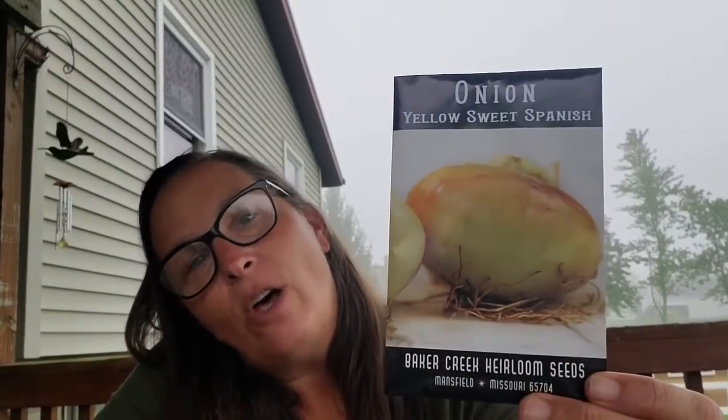I don't eat onions either unless they're cooked, or in sauces, or in salsa — but you put onions in so many things. So I've got a yellow sweet Spanish onion, which are the ones that I buy in the store anyway. This is perfect for me — I don't have to worry about going to the store. And yeah, a one pound onion — perfect.